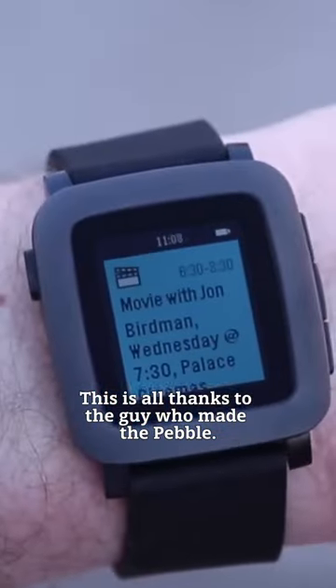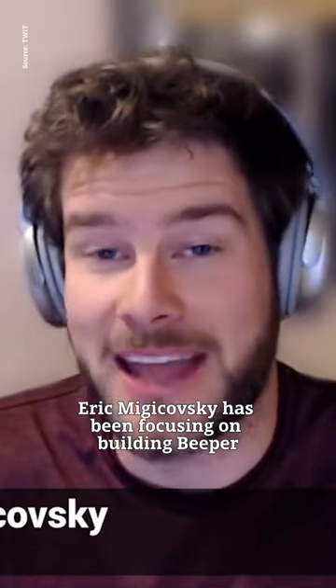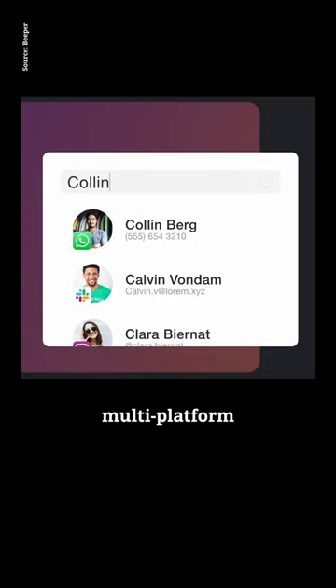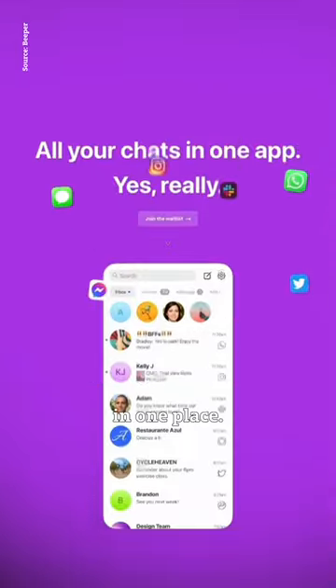This is all thanks to the guy who made the Pebble. Since then, Pebble founder Eric Migicovsky has been focusing on building Beeper, which is a multi-protocol, multi-platform chat messaging app that brings together all of your messaging services in one place. Or at least it's trying to.